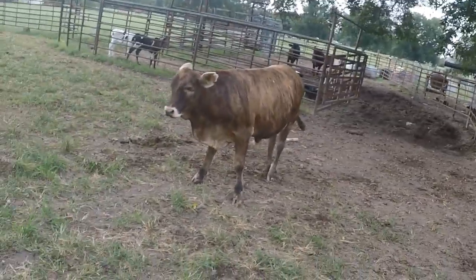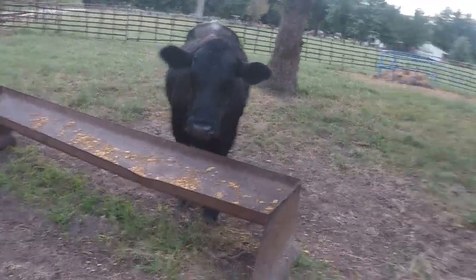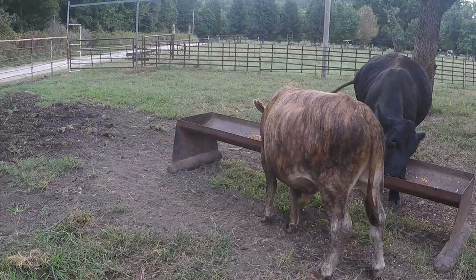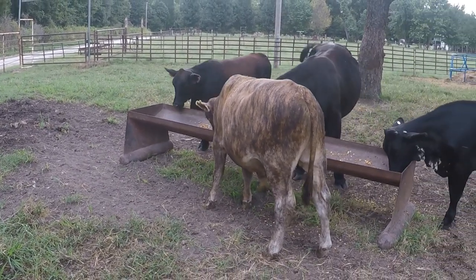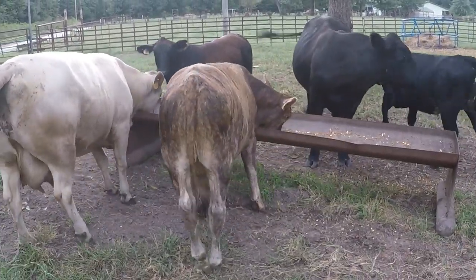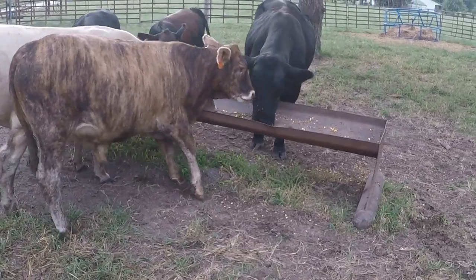This little old steer here — come on, get up here and eat. Come on. This little old steer is going to be our next year's beef. He's getting big but he ain't quite a year old yet — he's probably about eight or nine months old.